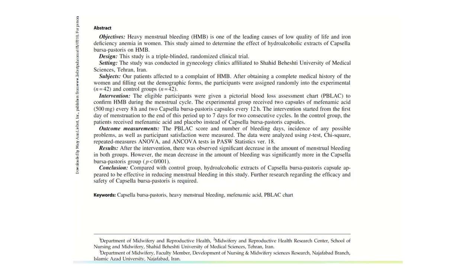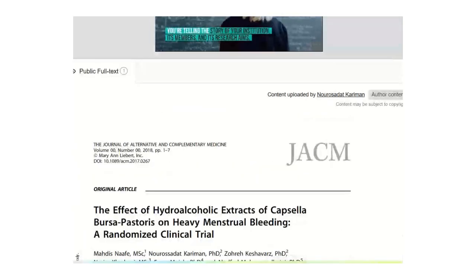There are also several studies on reducing postpartum bleeding. You can look those up, but the research does back up the tradition.